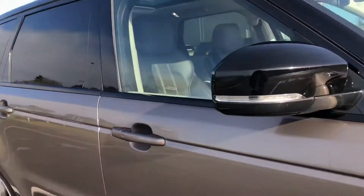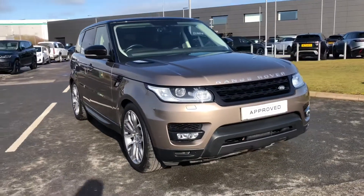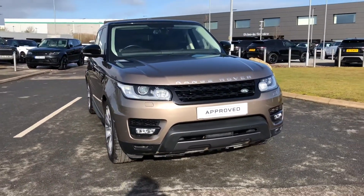Stepping back outside the vehicle, that was the Range Rover Sport. If you're interested in this car, please call 01785 211 31. Thank you.